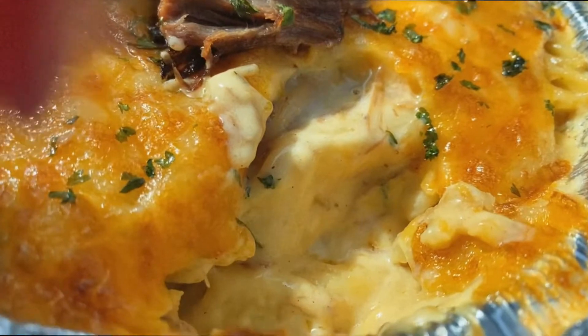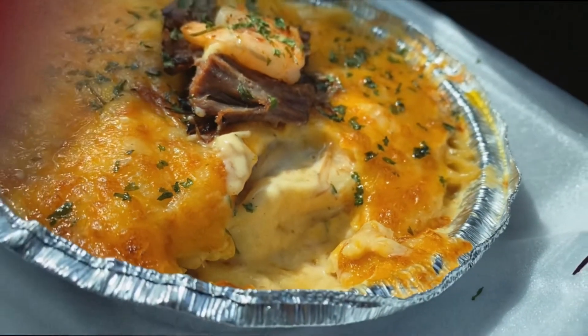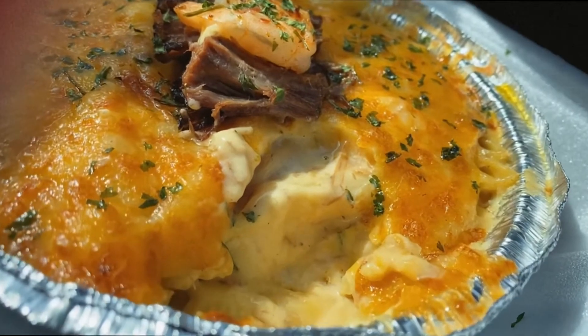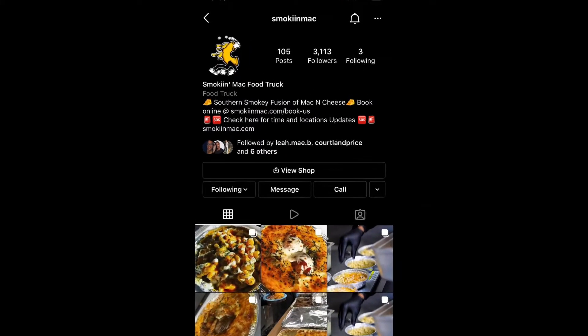Oh y'all, that's so good! I wanted you guys to see what the inside of the mac and cheese looks like, just so you can see the type of noodle they used and what the texture and consistency of the mac and cheese is on the inside. Overall, I thought Smoking Mac was really great.